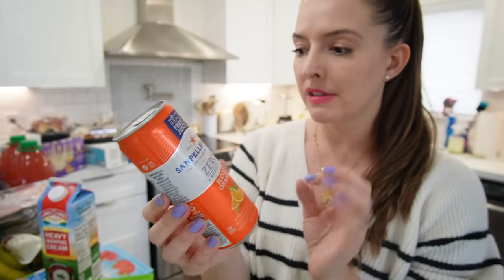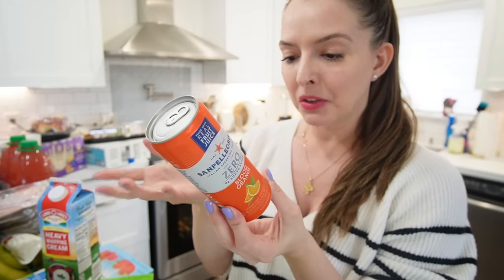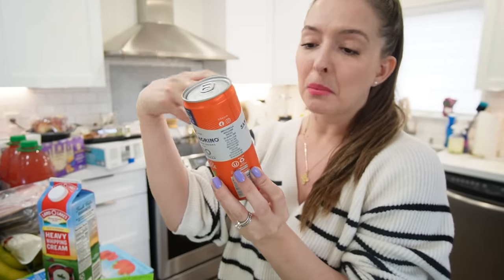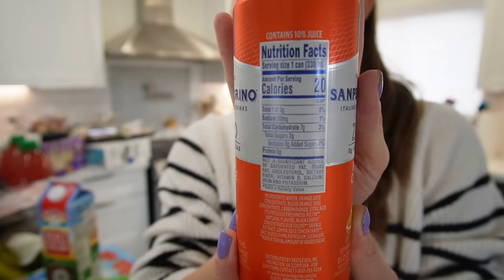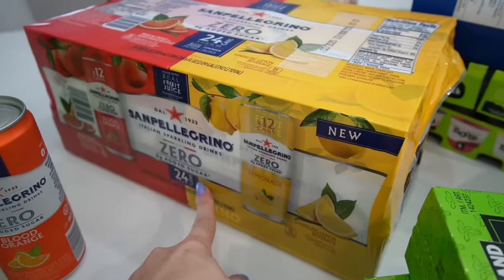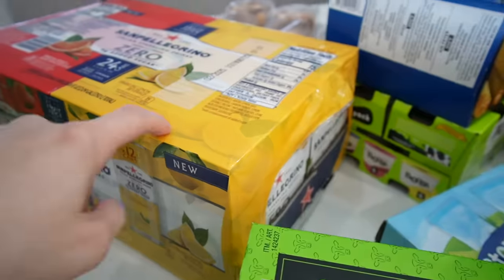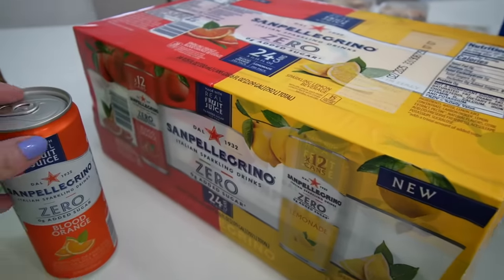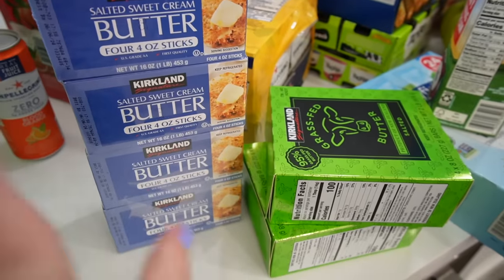It gives me that same blood-orangey vibe and I'm a huge fan, and so is Joe. I'm hoping the lemonade one is just as good. It's got zero added sugar — the ingredients for a sparkling drink didn't seem that bad. This case was a good deal: 24 cans, 12 blood orange and 12 lemonade. I'll keep you posted on the lemonade.